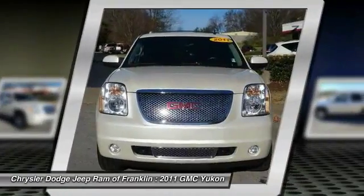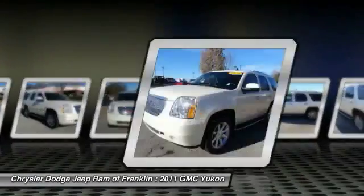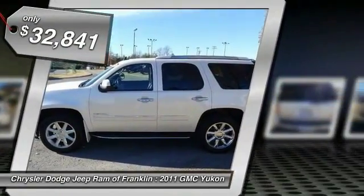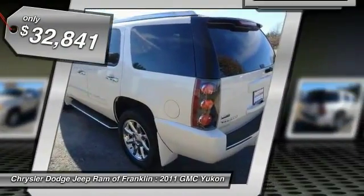Boasting a Vortec 5.3 liter V8 with active fuel management and flex fuel, the Yukon is agile and capable, and is priced below $35,000.